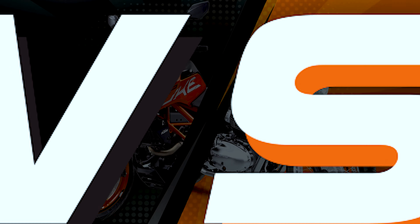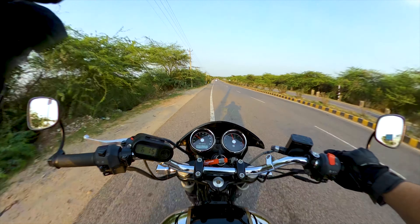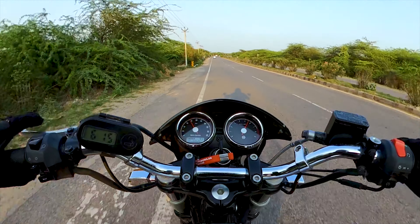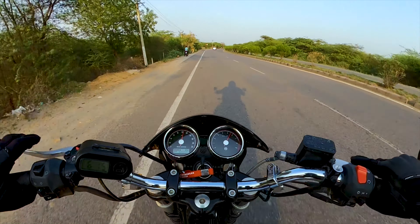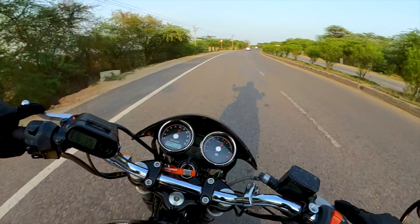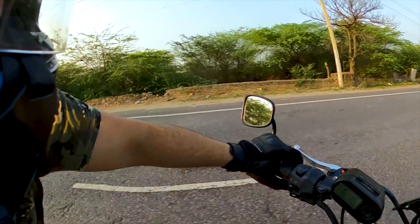I know I'm late — super late for this comparison. By now most vloggers and journalists would have already given you a readout of the spec sheets of both these bikes. Both of them are very different in their genre of riding, but in India things are different. Me and my friends have been talking about the 390 and Interceptor 650 for a long time now.